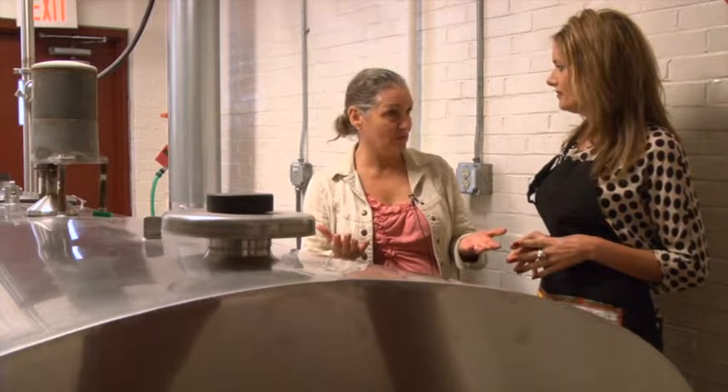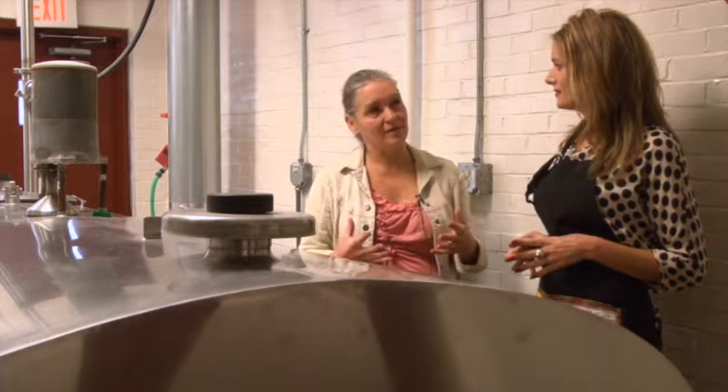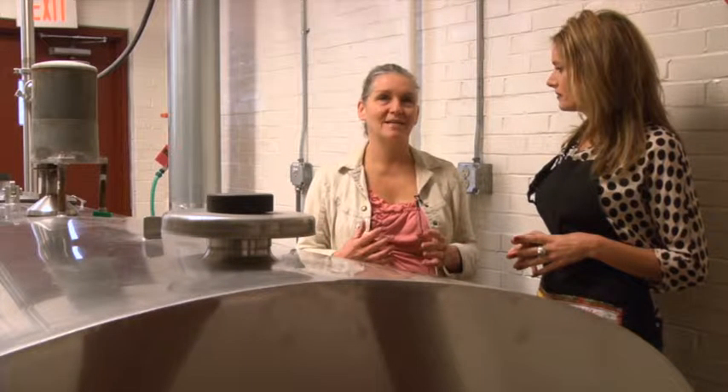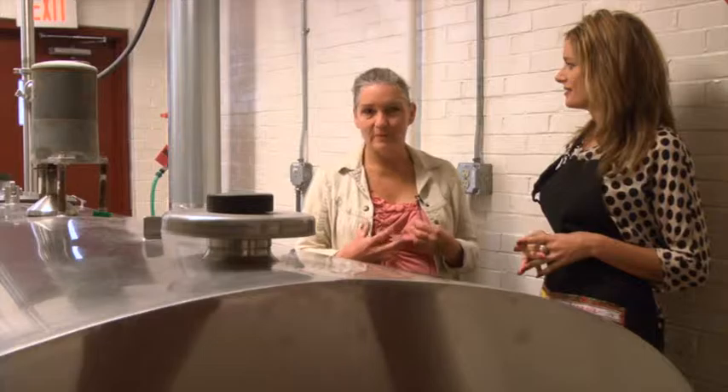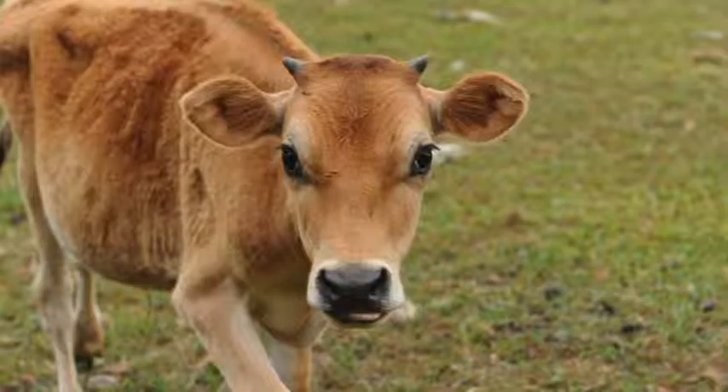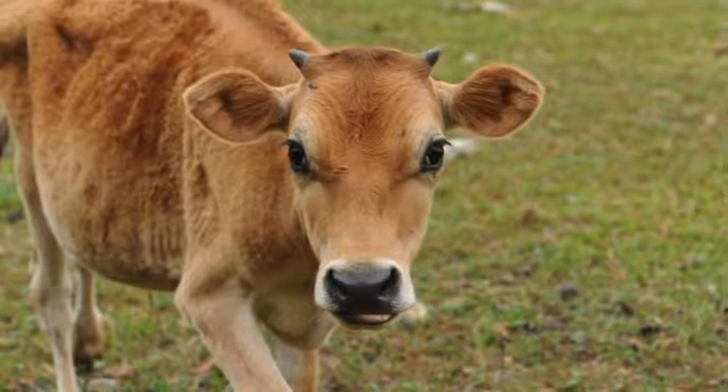We do other cheeses in goat — the benefit of goat milk is it's lower in lactose, so for some folks who are lactose intolerant, it can be a little bit easier on their digestive systems. Cow milk cheeses are wonderful, and we have a fantastic dairy culture here in Ohio. We have a lot of cows, a lot of great land, clean water — it's a wonderful place for dairy. So we make cow cheeses as well.